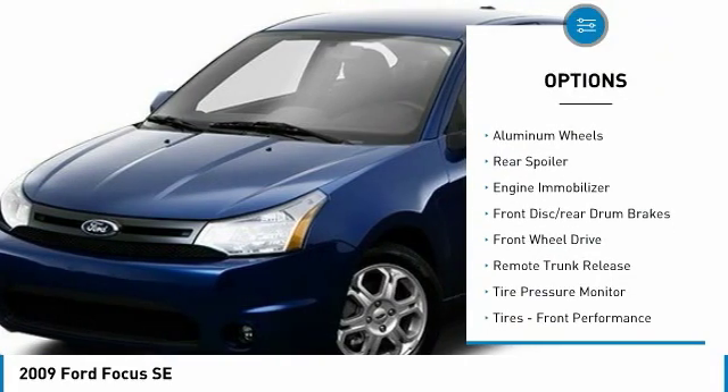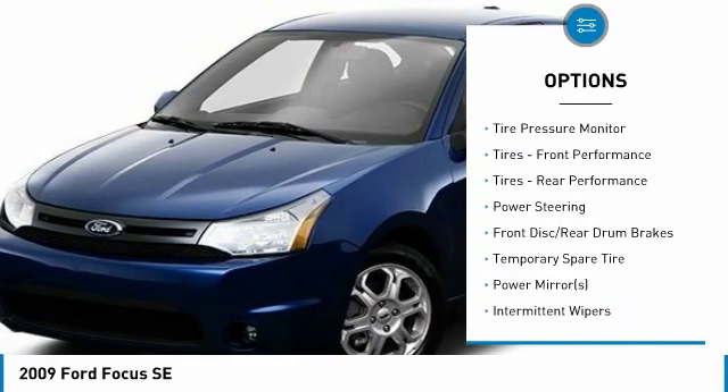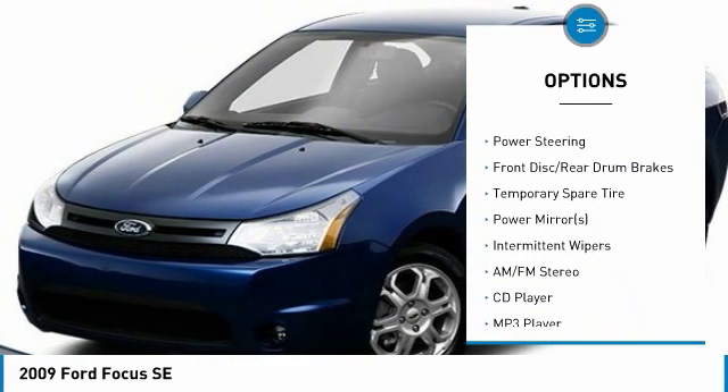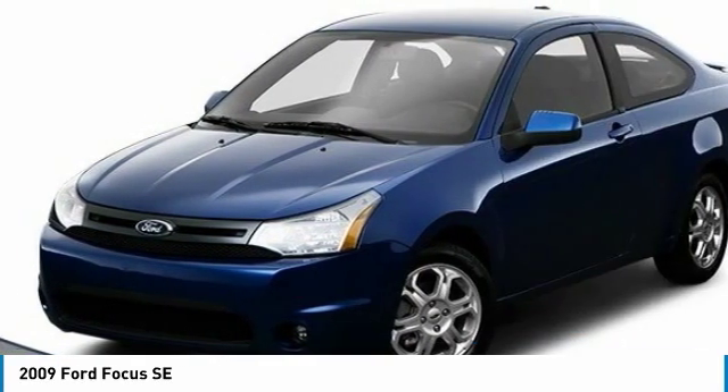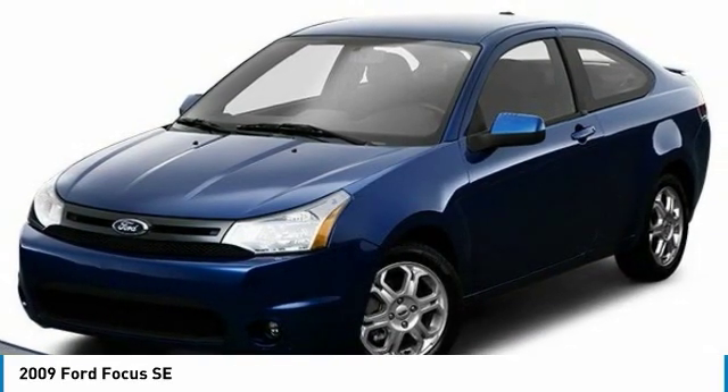Edith mirrors, aluminum wheels, rear spoiler, engine immobilizer, front disc and rear drum brakes, FWD, remote trunk release, tire pressure monitor, front performance tires, rear performance tires.